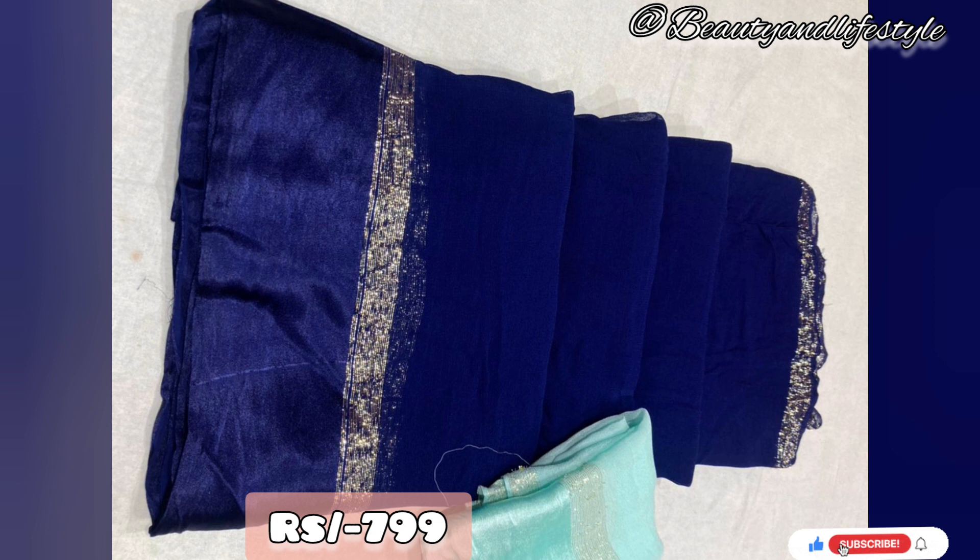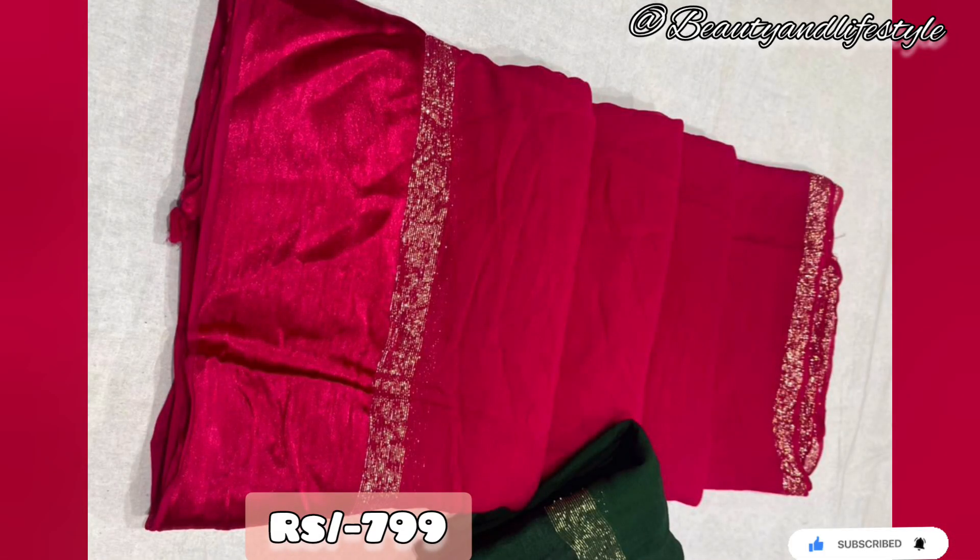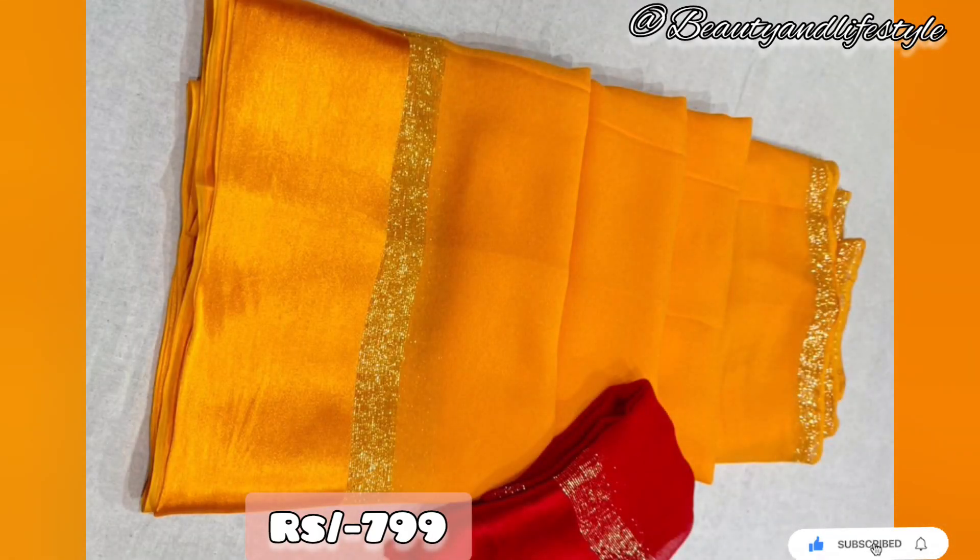The intricate design and stunning color combination make it a perfect choice for any occasion — whether it's a wedding, party, or festive celebration, this saree will surely make you stand out. The saree features an exquisite big satin border that adds a touch of glamour and sophistication to your ensemble. The contrast blouse perfectly complements the saree, enhancing its overall appeal.